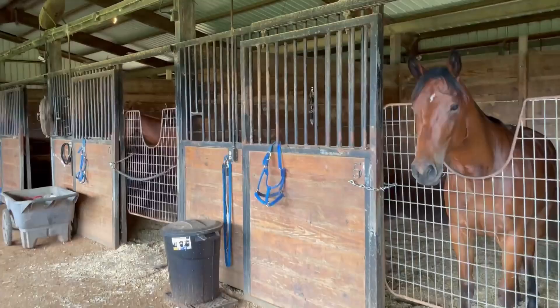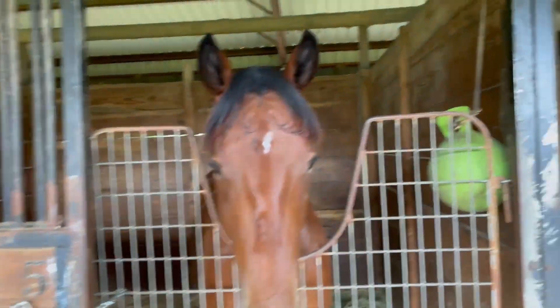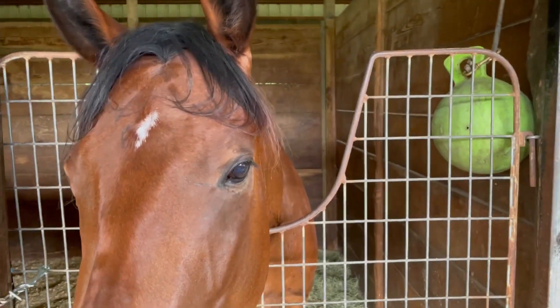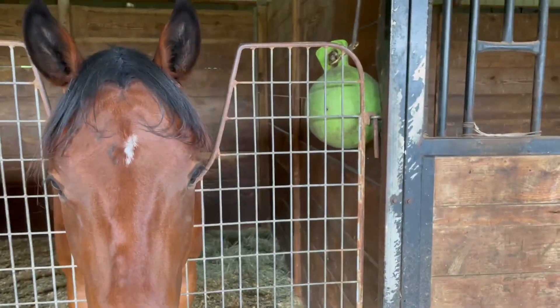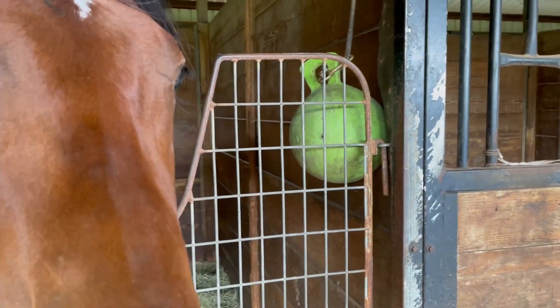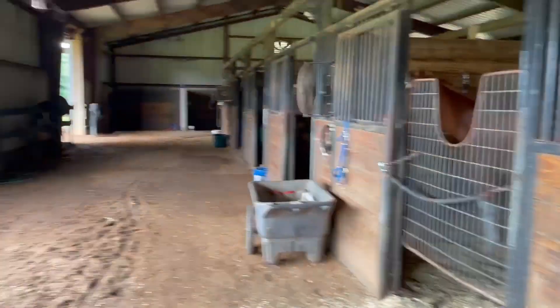At our barn we have a lot of young horses, and young horses tend to crib, which means they chew on the wood of the stall. Due to that, we put in some toys and other things that they can actually play with and chew on rather than chewing on the stall. Cribbing is not good for the horse or the material they're chewing.